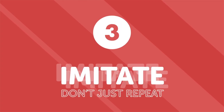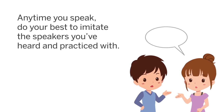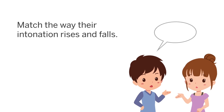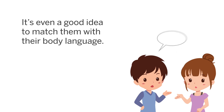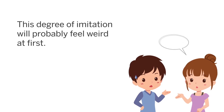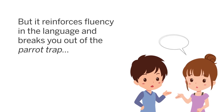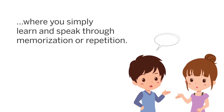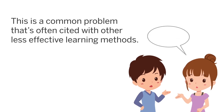Three: imitate, don't just repeat. Anytime you speak, do your best to imitate the native speakers you've heard and practiced with. Match the way their intonation rises and falls, pay attention to their word order, and it's even a good idea to match some of their body language. This degree of imitation will probably feel weird at first, but it reinforces fluency in the language and breaks you out of the parrot trap, where you simply learn and speak through rote memorization or repetition. Speaking a language is like playing music or dancing — you don't want to just know it, you want to live in the moment and feel it as you use it.